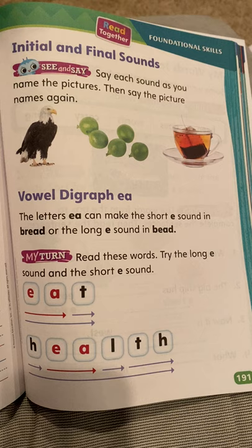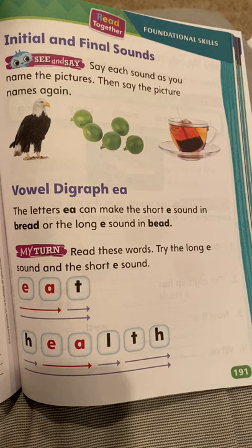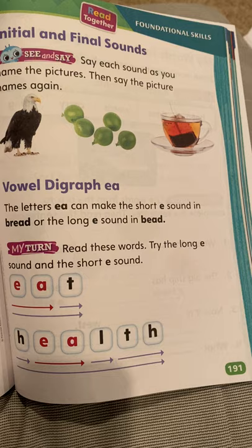We're learning the vowel digraph E-A. The letters E-A can make the short E sound in bread — br-e-d — or the long E sound in bead — b-e-d. So E-A can say 'eh' or 'ee'.